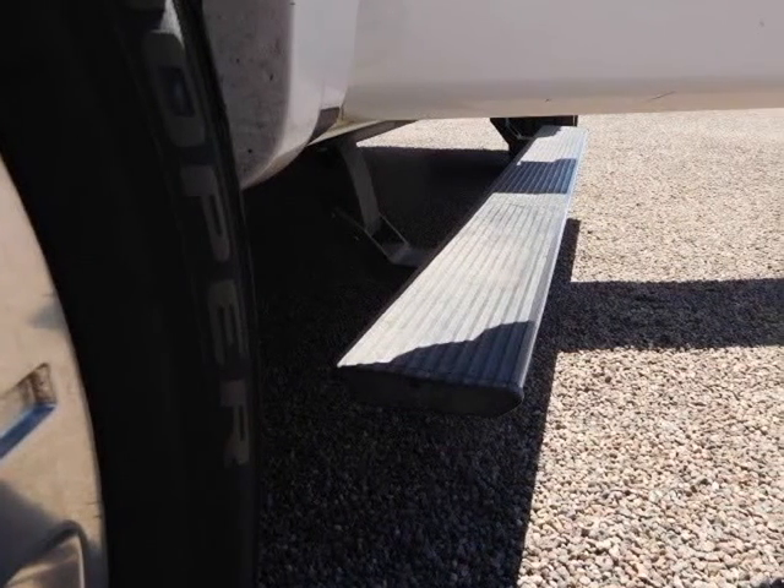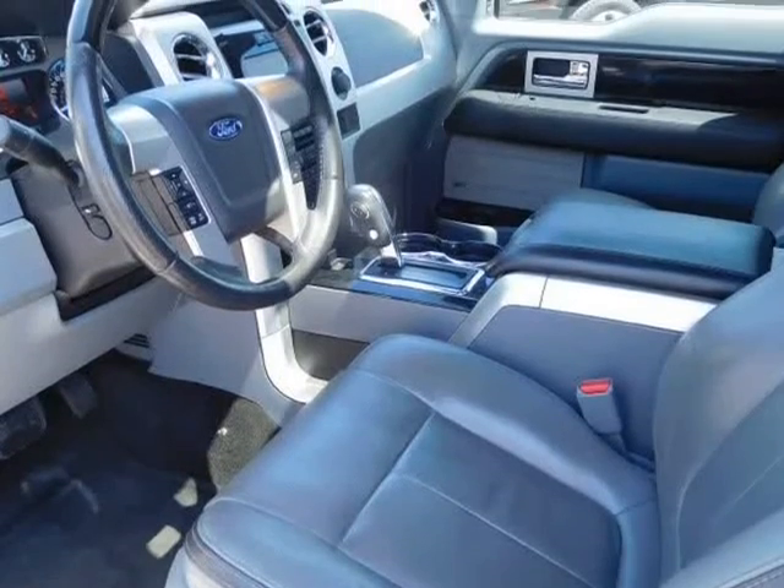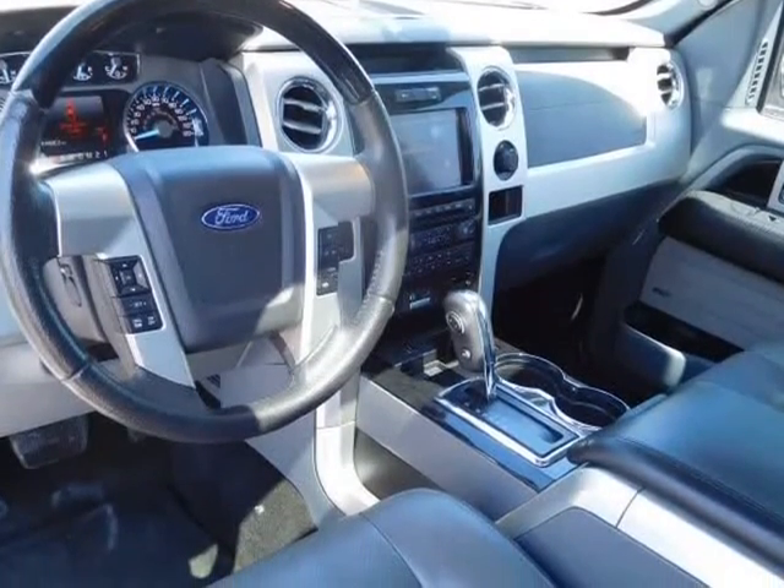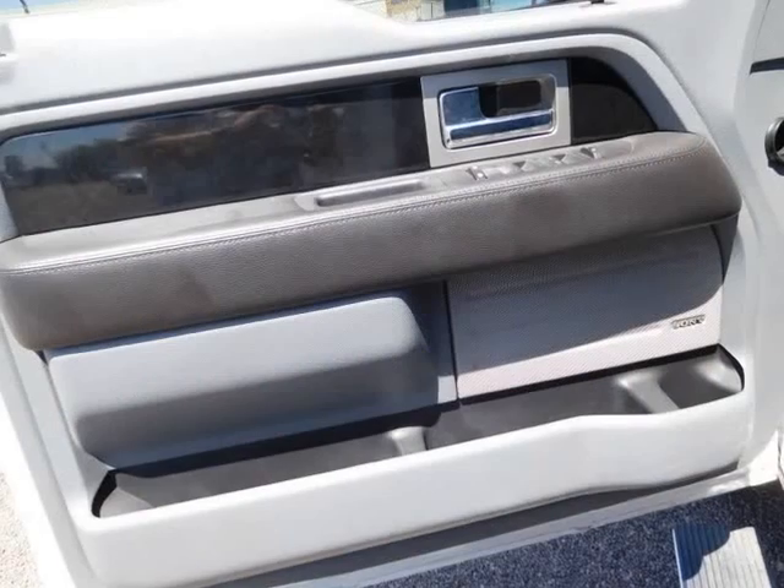It also features AM/FM/CD single disc, premium sound, Sirius satellite navigation system, Ford Sync, parking sensors, backup camera, dual airbags, side airbags, and head curtain airbags.